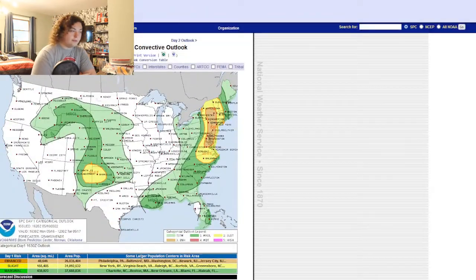This severe weather — I said it yesterday — these slight and enhanced risks are encompassing almost 60 million people. So almost 60 million people could be seeing some severe weather today. I just want to reiterate that, and I put that in my last video.